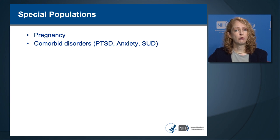Other special populations include comorbid psychiatric disorders such as PTSD, anxiety disorders, and substance use disorders. Studies evaluating TMS safety in PTSD and anxiety disorders have demonstrated a similar safety and tolerability profile as in depression. In the case of substance use disorders, substance use itself increases seizure risk, and this remains an area of active study. As of the time of this filming, TMS for substance use disorders remains off-label.